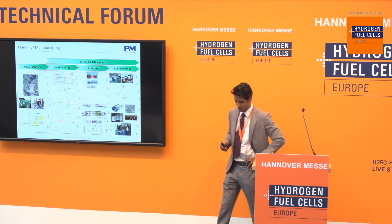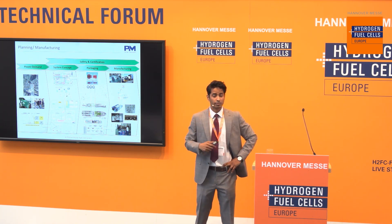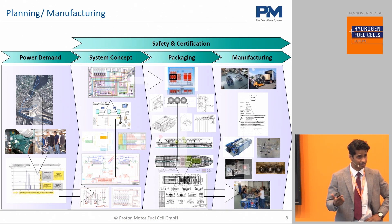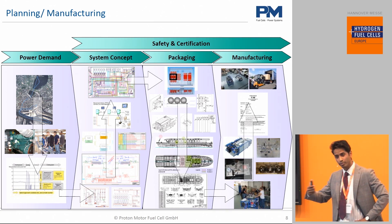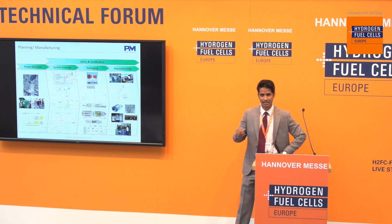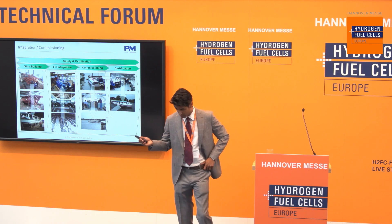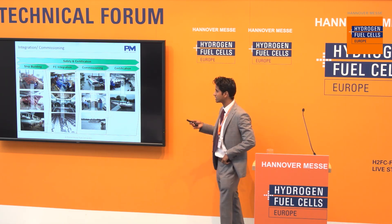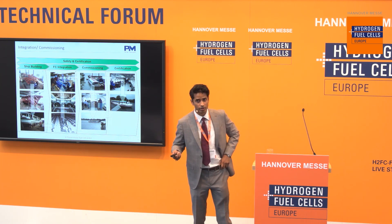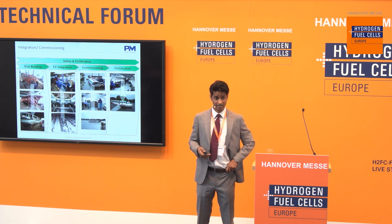Back then, we took the entire powertrain into our hands. We started with the power demand, dimensioned the fuel cells, batteries, and hydrogen storage systems based on the vessel profile. That was followed by a packaging study — how do we integrate all of these components into a ship? — followed by manufacturing, on-board integration, commissioning done with our help and supervision, and then certification, which is also a very important issue in this market.